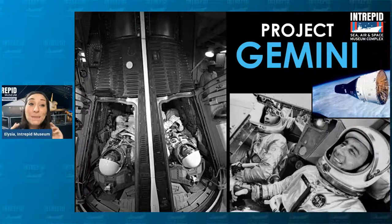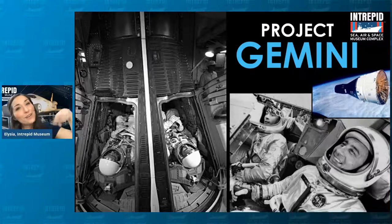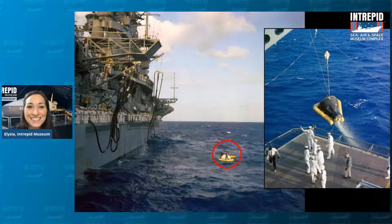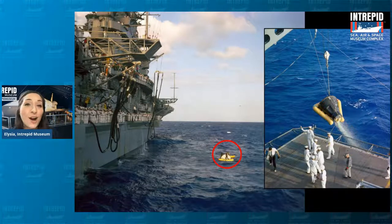On board the Gemini 3 mission in particular, we had John Young on the left and Gus Grissom on the right. These two astronauts went up into outer space, they orbited the Earth three times again, and then splashed down into the Atlantic Ocean. Here is a picture of the Intrepid retrieving the Gemini capsule from the ocean in 1965. In those photos, you can see this yellow thing around it — this flotation collar — which was used to help the capsule float in the water while it was waiting to be picked up.